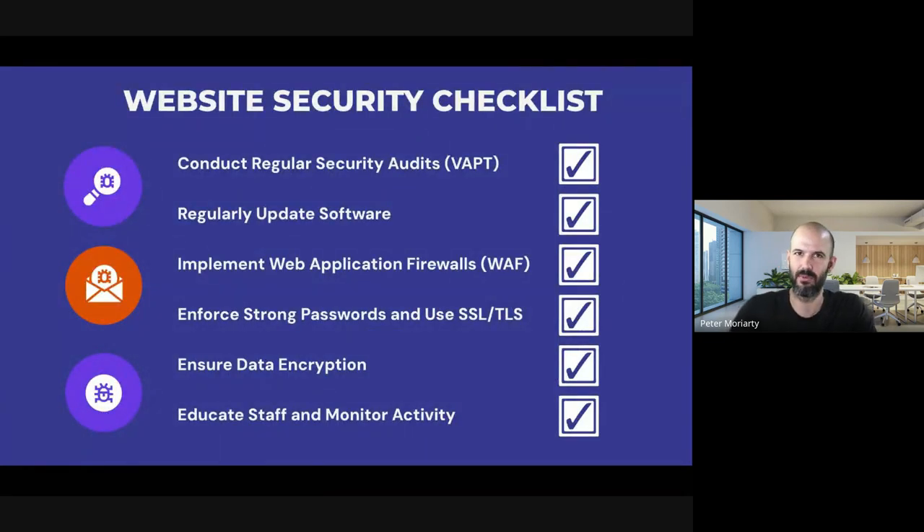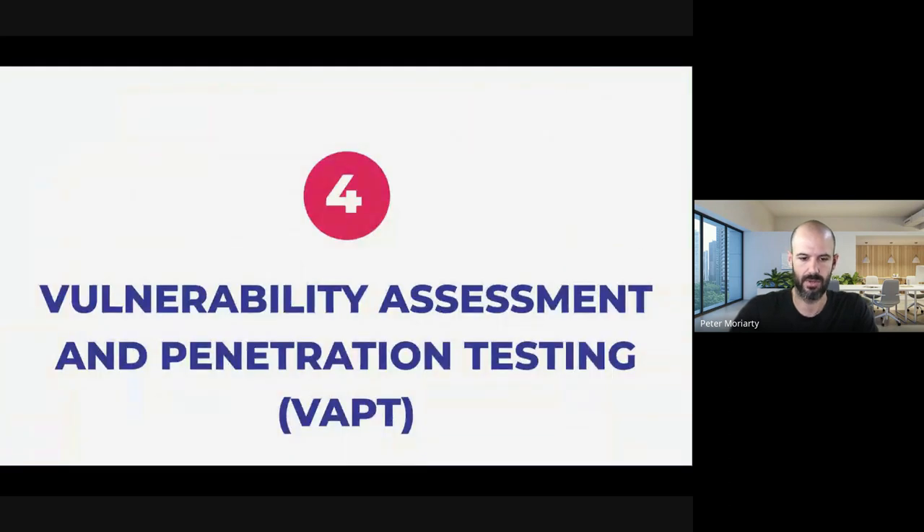Web security checklist — this is another one to take a screenshot of. This is the best practice checklist. You can see web application firewalls, which I mentioned earlier; strong passwords — if you're taking security seriously you should be using a service like LastPass, giving you unique passwords for everything and encouraging your team to do the same. Let's talk about the actual process of vulnerability and penetration testing and how we actually do that.